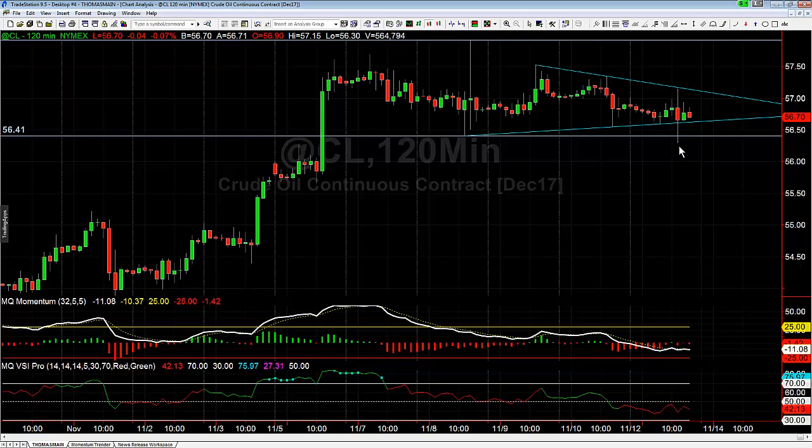The interesting thing to pay attention to with crude oil is that every time we've had an opportunity to break down, crude has turned back around and closed up — run, closed up, run, closed up — and it's leaving these really long wicks to the downside, which is showing us an unwillingness to sell off. That's not to say it won't come down, but if it is going to come down longer term, it needs to not just break down — it needs to break down and close lower. So far it's not doing that.